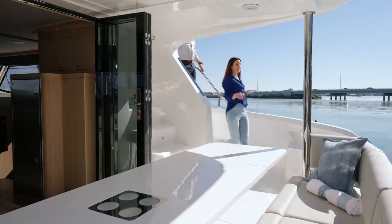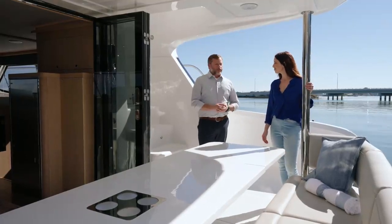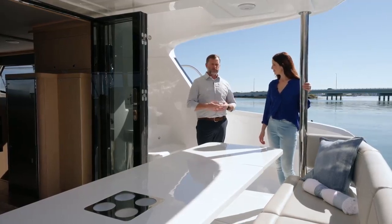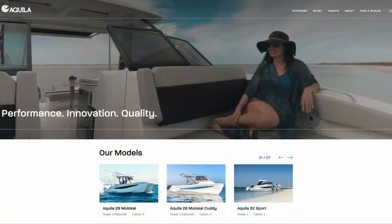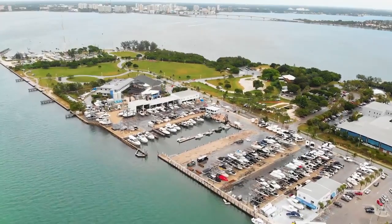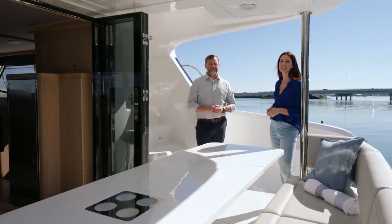I want to congratulate Aquila on really checking off all the boxes that make a luxury yacht. The design team from VPLP and Sino Eagle for Aquila have done a fantastic job incorporating everything they've learned into a really impressive 42-foot power catamaran. To learn more about the Aquila line, visit aquilaboats.com. In the United States, you can visit any of the MarineMax stores, and internationally, you can visit one of their international dealers. Go to aquilaboats.com and find your paradise today.